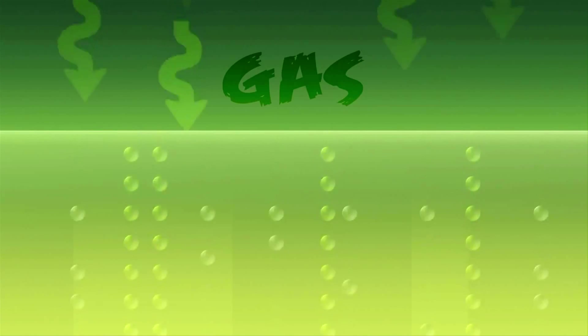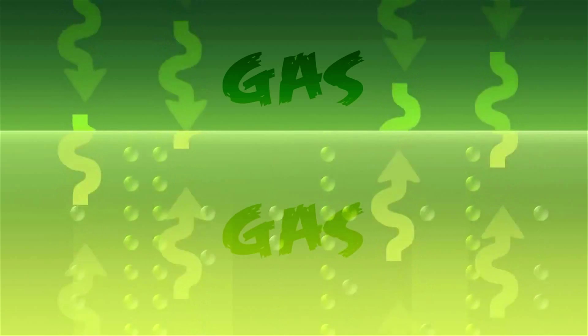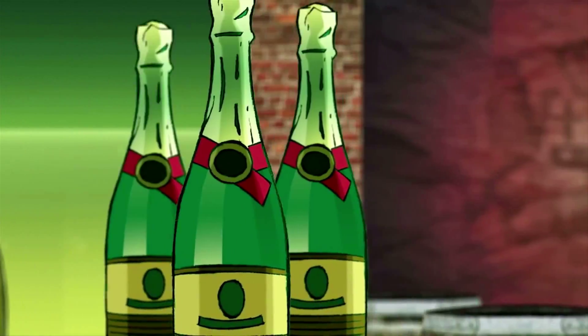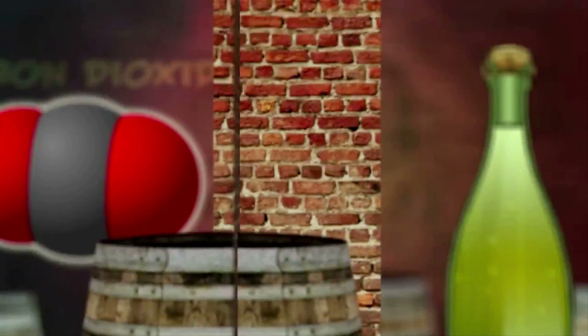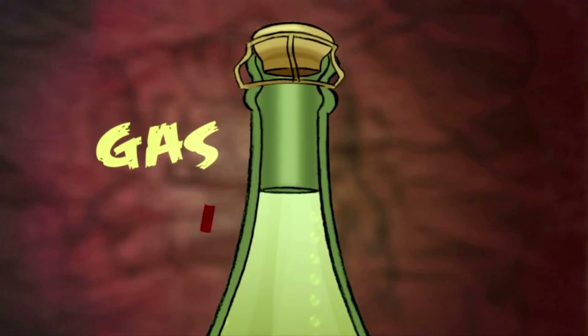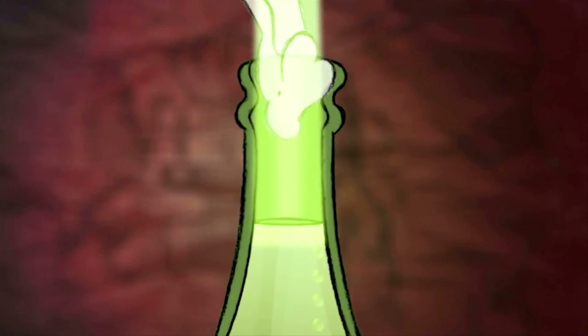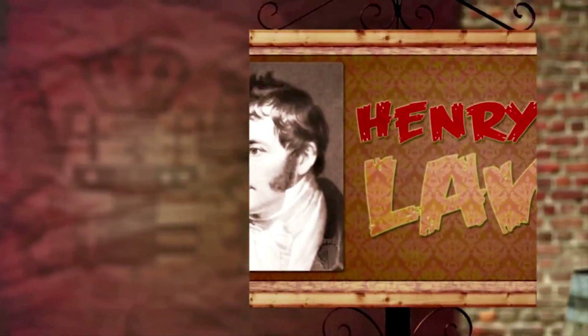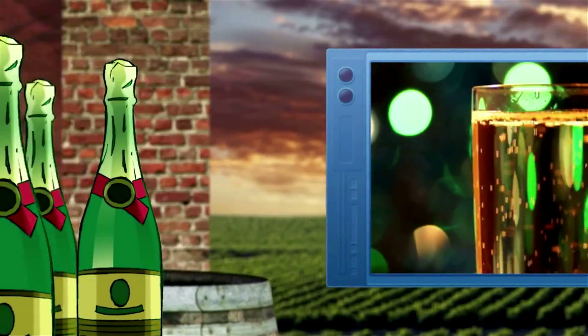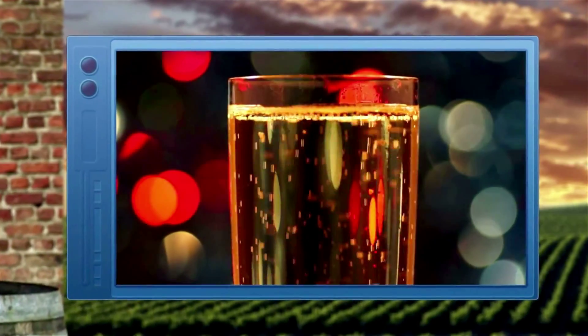Henry's Law states that the pressure of a gas above a solution is proportional to the concentration of the gas in the solution. Carbon dioxide gas is at the heart of champagne's famous bubbly character. In an unopened bottle of champagne, the carbon dioxide dissolved in the wine is in equilibrium with gas in the space between the cork and the liquid. Uncorking releases the gas and throws off the equilibrium. According to Henry's Law, the dissolved carbon dioxide leaves the champagne via bubbles, which re-establishes the equilibrium.